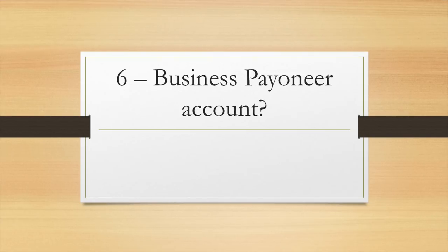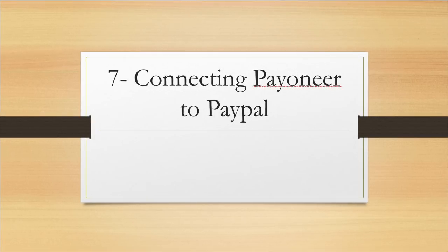Question number six: do I need a business Payoneer account? Many people think they need both a personal and a business Payoneer account to connect to Stripe. The truth is you can connect either one, because Stripe only needs the routing number and account number. It's always good to have two accounts as a backup — if one Stripe account gets shut down, you can connect another Stripe account to your second Payoneer account.